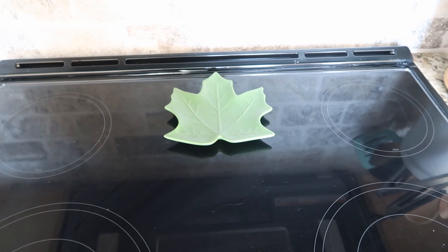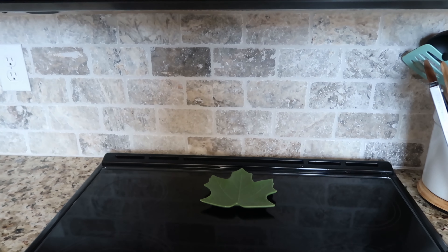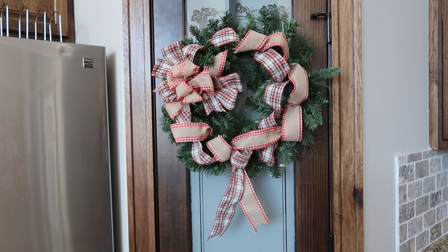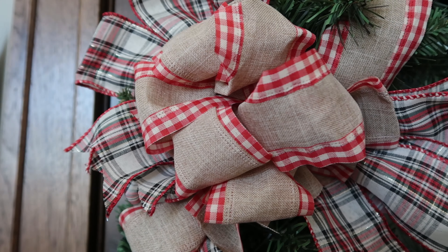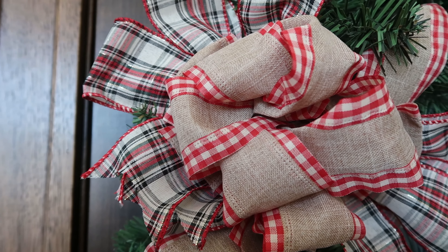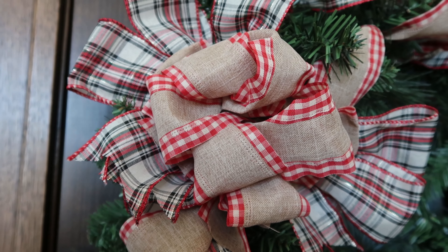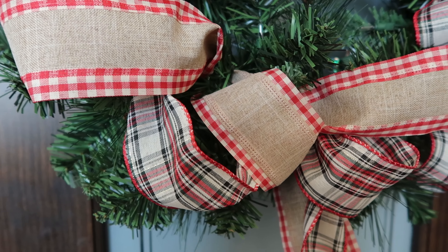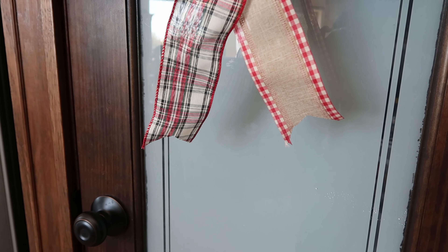I paired everything with a kitchen towel that's actually a set of two, but the other one is stained so I have to find a replacement. I also have that little leaf blade that I use in the fall but usually reuse at Christmas — I put them on my cooktop. And I created this other wreath for my pantry door; I just put ribbon all around it because I was out of anything else to hot glue to it. I love this ribbon combination — these two ribbons come from Walmart.